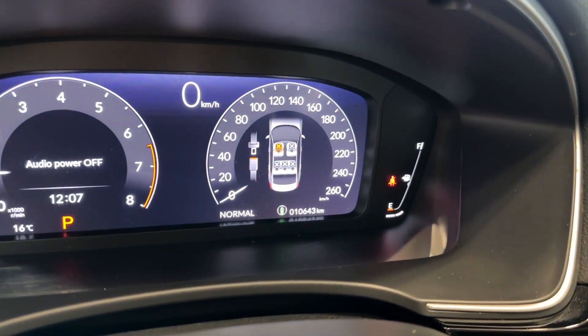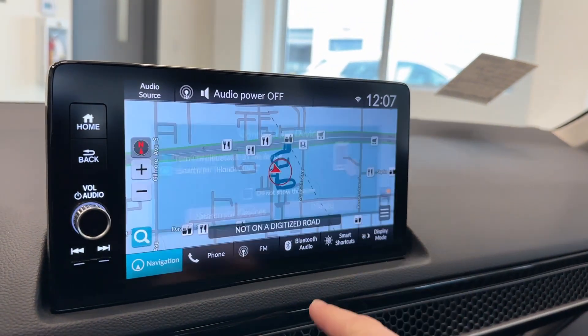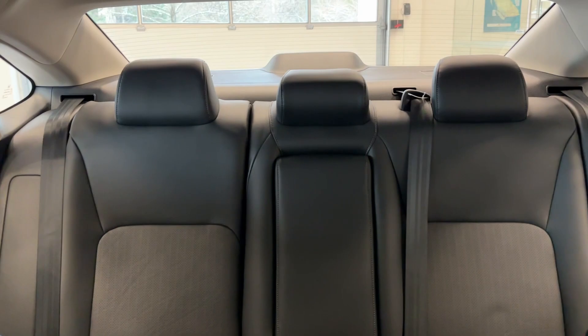Only 10,000 kilometers on this vehicle. Up top you've got your screen — it's got your navigation, as well as all of your other controls. Temperature controls as well. Taking a quick look at the rear seats — nice and clean and in great shape.